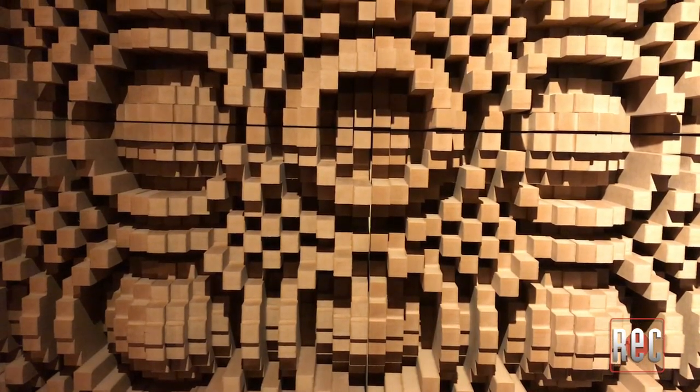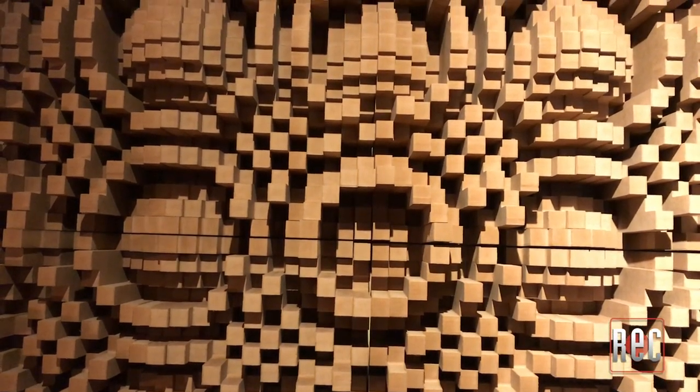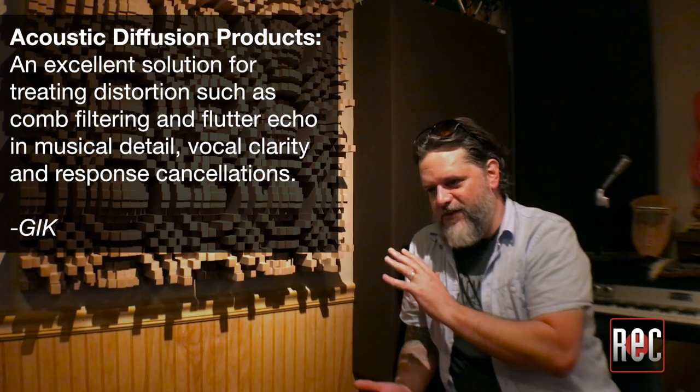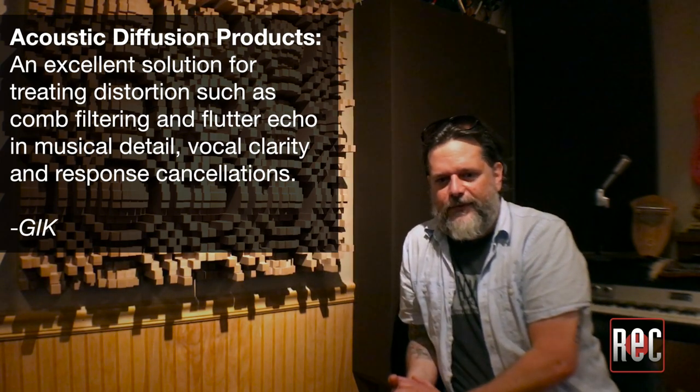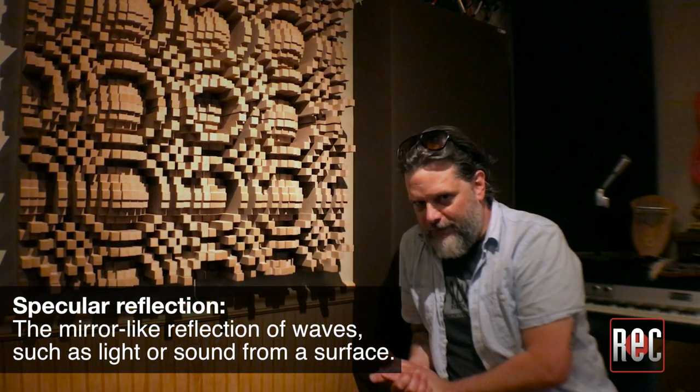So this is the GIK Gotham. This is actually an array of four of them together. What we have going on here is one of the more complex diffusion strategies there are. It's critical to know that sound, when it hits a surface — depending on the size of that surface — it's going to be a stronger signal that comes back at you. So if you've got a flat wall here instead of this diffusion at the back of your head when you're mixing, that specular reflection is going to be incredibly strong.